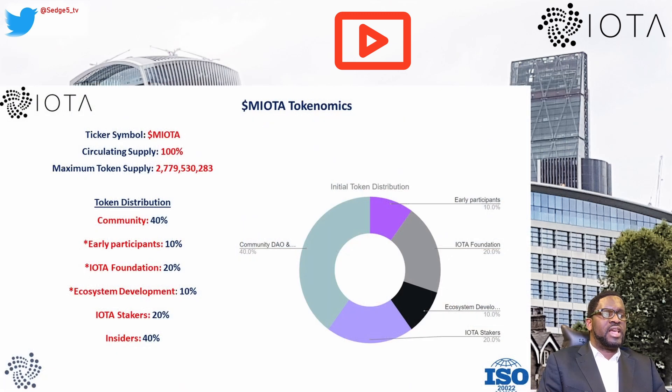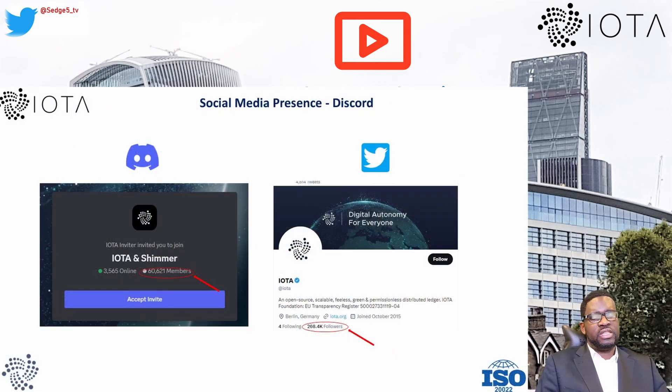Now let's move on to the tokenomics for MIOTA. Ticker symbol: MIOTA. Total supply: 2,779,530,283. Circulating supply: 100%. Initial token allocation — community: 40%, early participants: 10%, IOTA Foundation: 20%, ecosystem development: 10%, IOTA stakers: 20%. Based on our own calculation, insiders hold or were allocated 40% of tokens. Our threshold is set at 30%; anything above that requires strong fundamentals to justify investment.